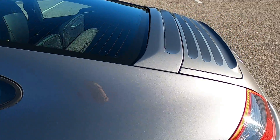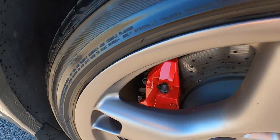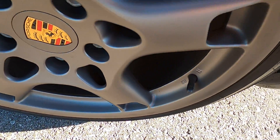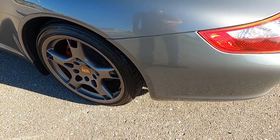No issues with the driver's side rear quarter panel. The driver's side rear wheel looks great but does have one small blemish. Otherwise the wheel looks perfect.